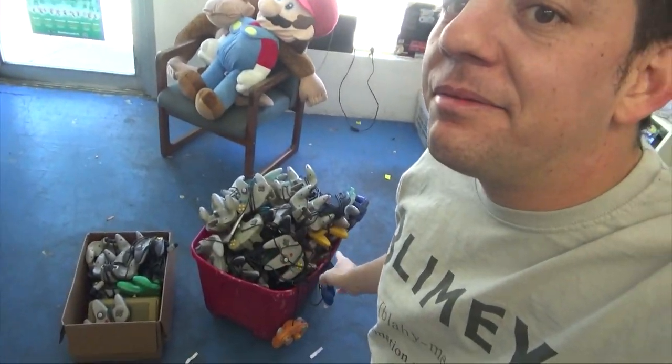Greetings, everybody. I'm Eric Kaczarski, and that right there — that's a lot of 64 controllers!